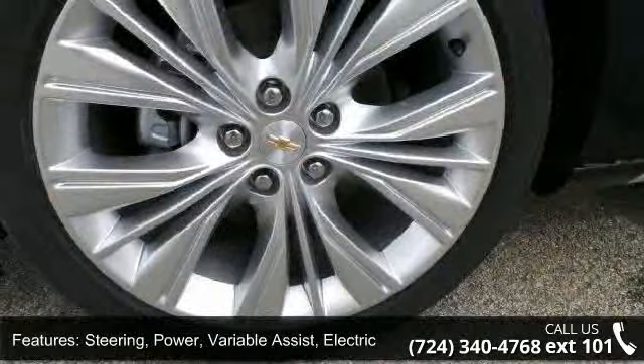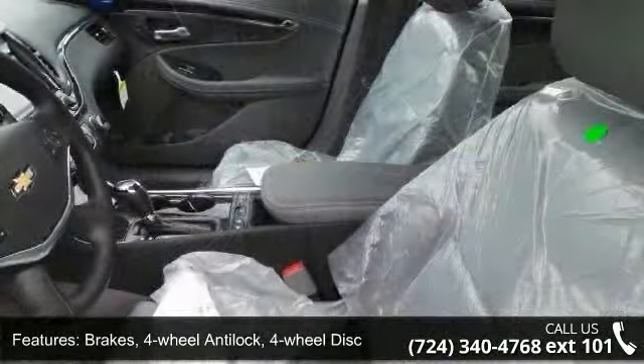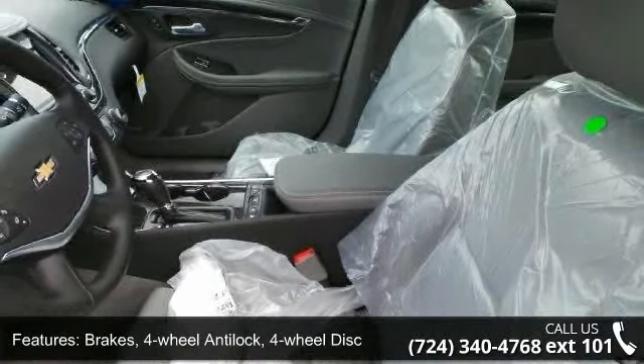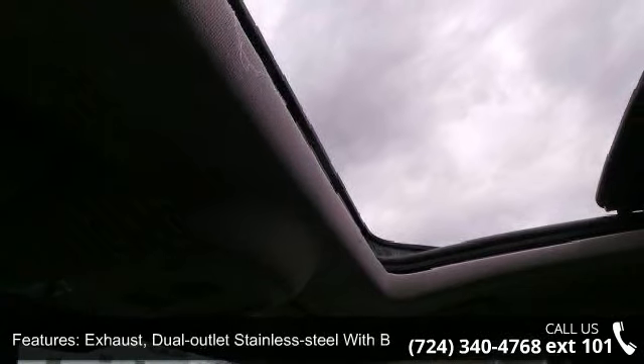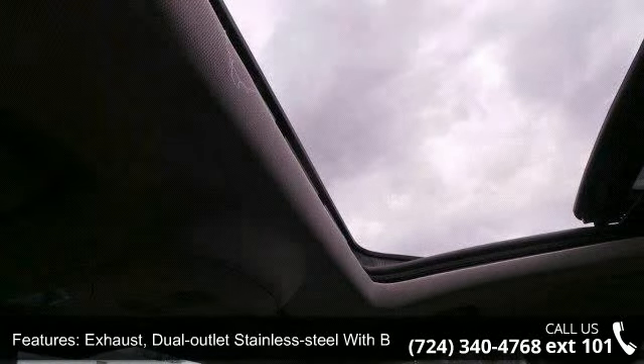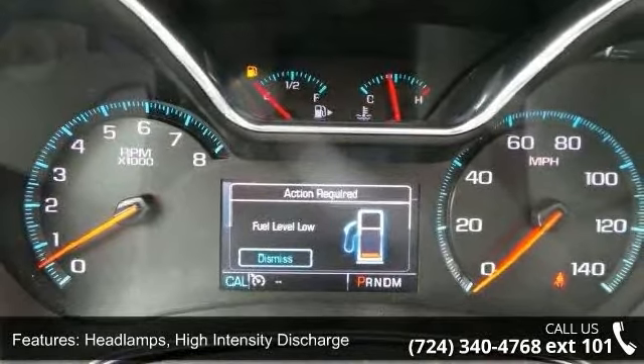Brakes: 4-Wheel Anti-Lock, 4-Wheel Disc, Brake Lining — High Performance Noise and Dust Performance with FNC Rotors. Exhaust: Dual Outlet Stainless Steel with Bright Tips integrated in Fascia. Headlamps: High Intensity Discharge and Glass — Acoustic Laminated Front Side and Windshield.